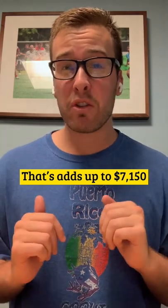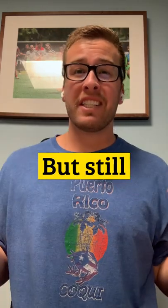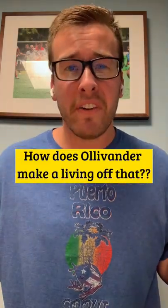That adds up to $7,150, plus a few replacement wands each year. But still, how does Ollivander make a living off that?